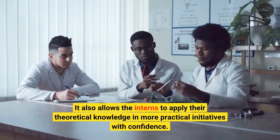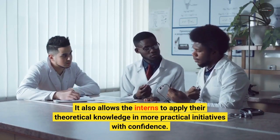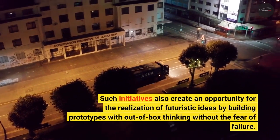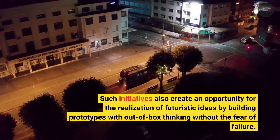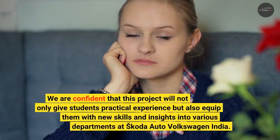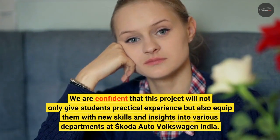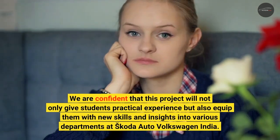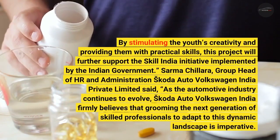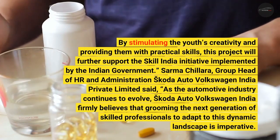The program allows interns to apply their theoretical knowledge in more practical initiatives with confidence, and provides students with skills and insights into various departments at Skoda Auto Volkswagen India. By stimulating the youth's creativity and providing them with practical skills, this project will further support the Skill India initiative implemented by the Indian government.